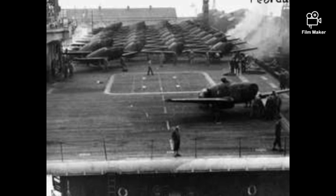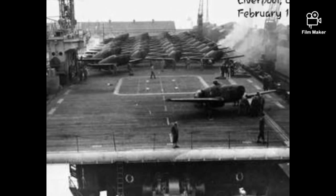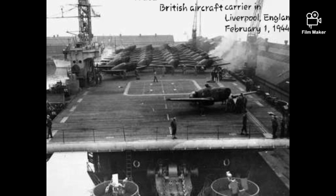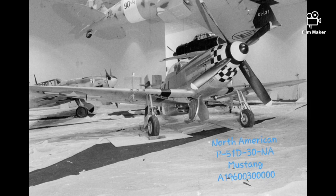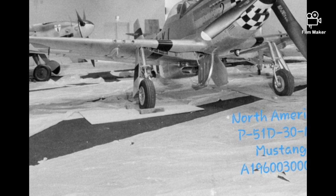The Mustangs outperformed most aircraft of the German Luftwaffe, protecting bombers from their attacks. With the Mustangs, the Allies could dominate the skies over Germany day and night.